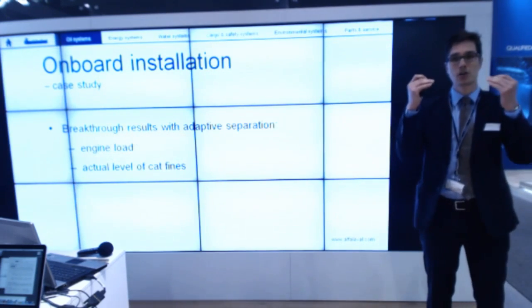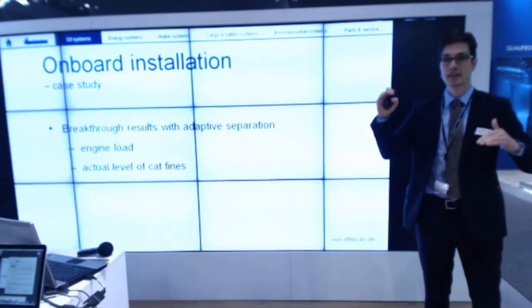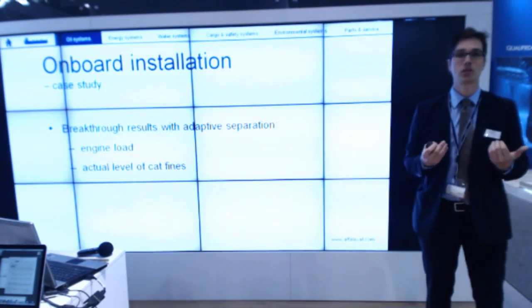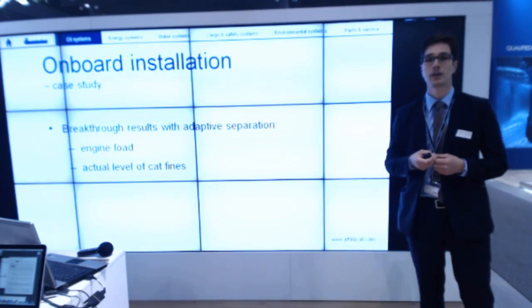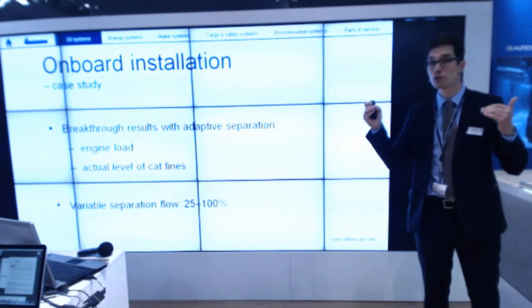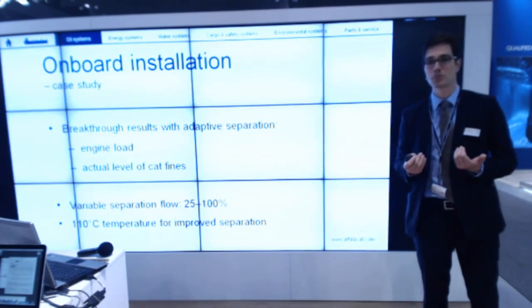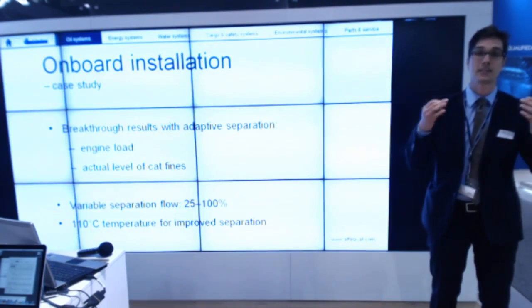We looked at engine load compared to fuel line load — it can be adjusted. There is no need to run the separator at 100% if the engine is only at 25%. And with real-time cat fine level measurement now possible, you can vary the flow through the separator between 25% and 100%. We are also looking into the possibility of increasing the separation temperature up to 110 degrees in this concept.